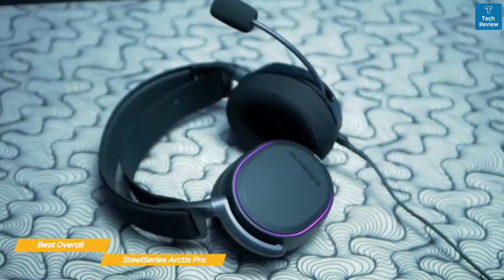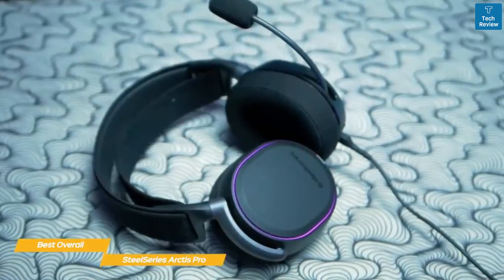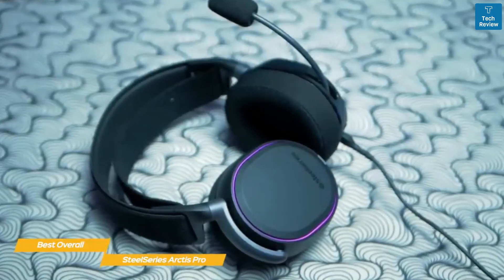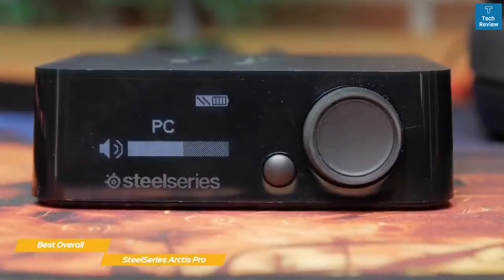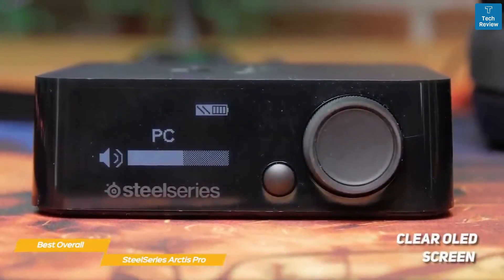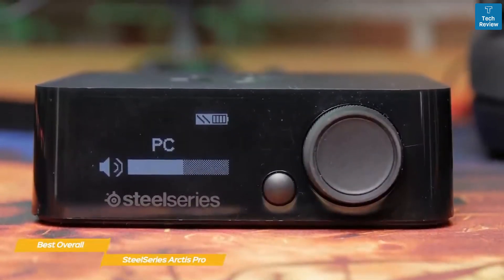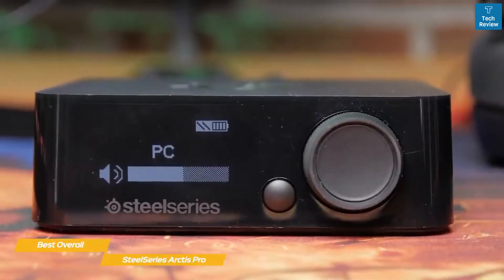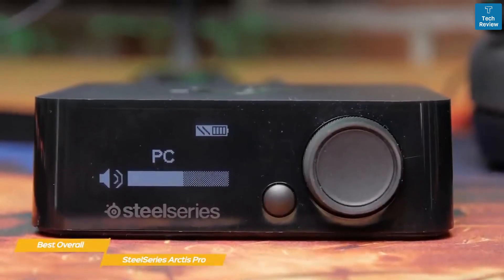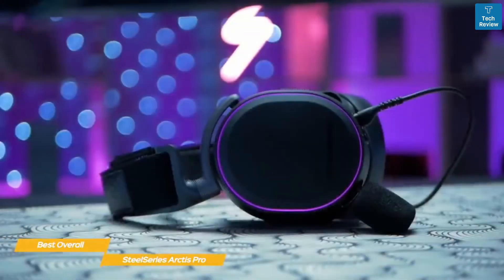The wide, ski-goggle-type elastic headband applies just enough pressure to keep the headset firmly on your head without any of the usual fatigue you might experience with a traditional headset cushion. The USB wireless transmitter features a clear OLED screen and easy-to-navigate UI, and also acts as a charger for your spare headset battery. Between the 10 hours of playtime you'll get from each battery and the fact that they take less than an hour to fully recharge, you can basically keep playing continuously.